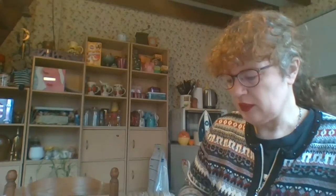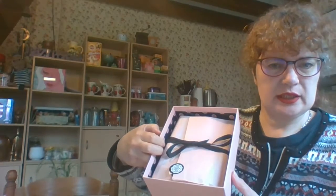The theme this month is Somebody Loves You, for Easter. And this is what it looks like inside.